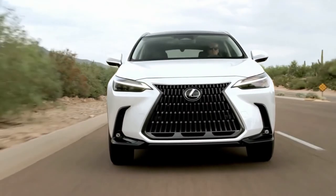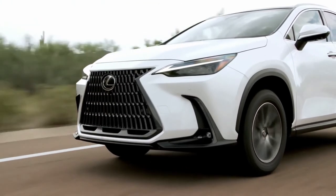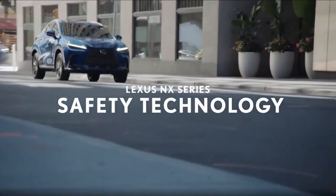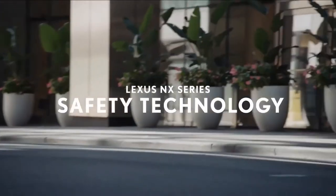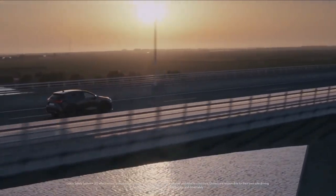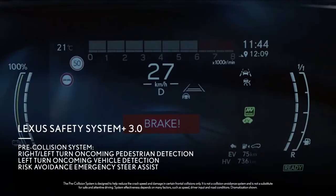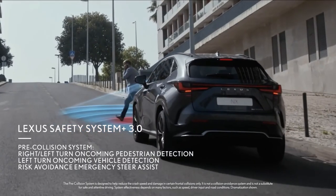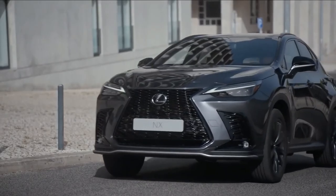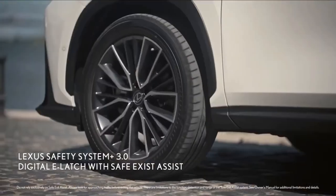There's an evolved Lexus Safety System+ with expanded detection range from the millimeter-wave radar and monocular camera. The suite includes pre-crash safety, radar cruise control with all-speed follow function, lane departure alert, lane tracing assist, road sign assist, and proactive driving assist.